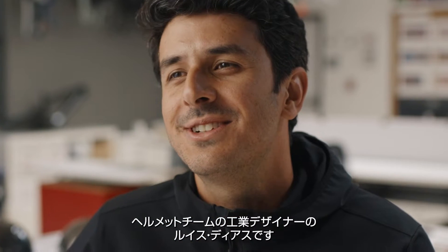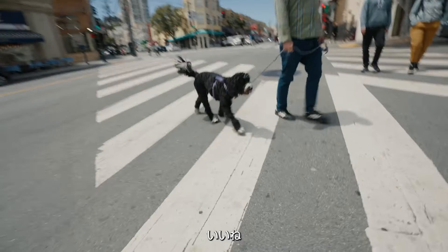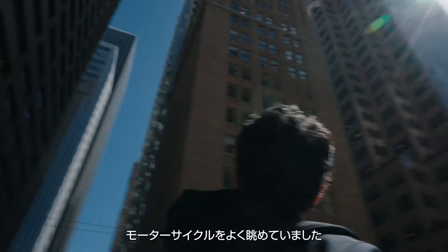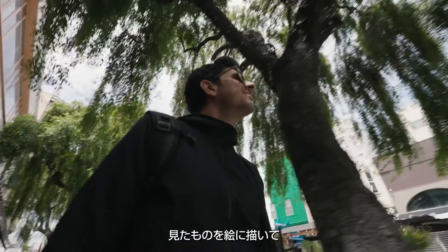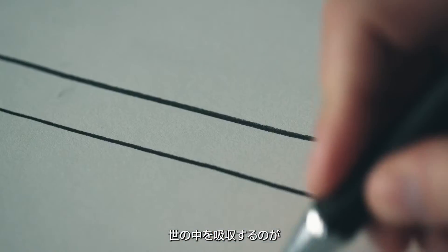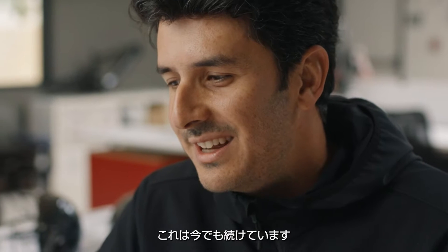I'm Luiz, I'm the industrial designer for the helmet team. When I was five years old, I used to sit at the window and see what was happening in the city — bikes, cars, motorcycles. And my way to process that used to be sketching and drawing. It was my way to see the world and to listen. And I've been doing this ever since.